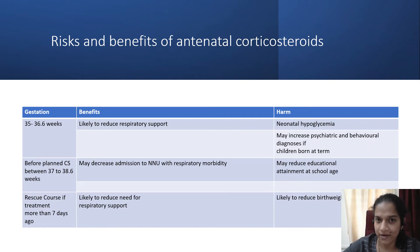Do we give a rescue dose of corticosteroids after the treatment is over and 7 days have elapsed? A rescue dose may reduce the need for respiratory support but is also likely to reduce birth weight.